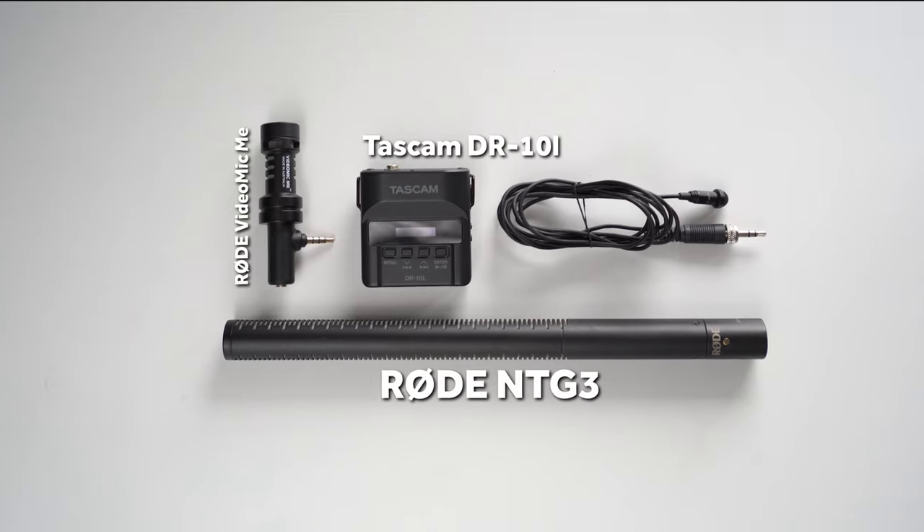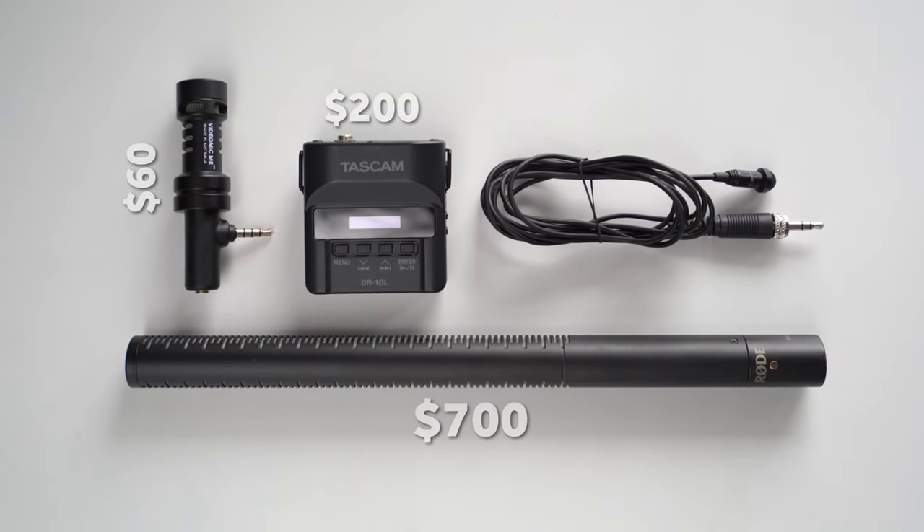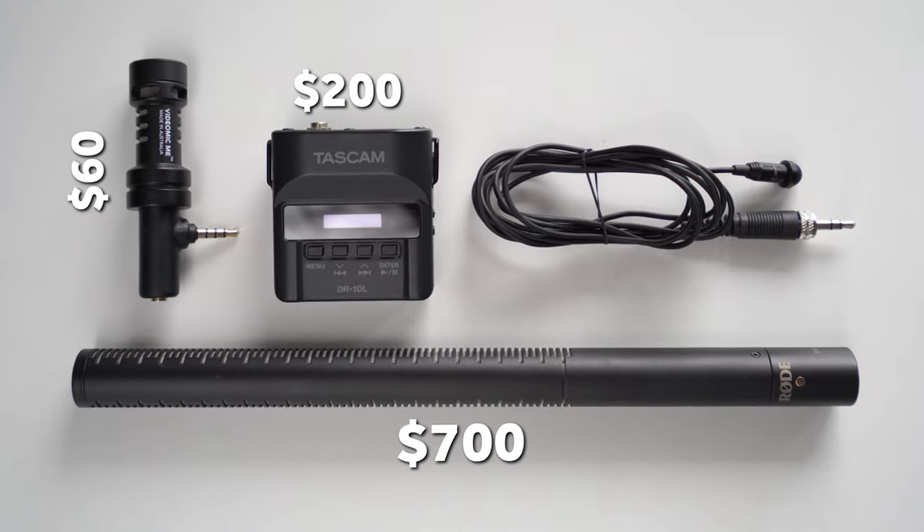Hi guys! Today, as you already guessed, I'll be talking about the microphones that I think are the best combo if you are creating video content similar to what I create — cinematic stories, vlogs, corporate videos, interviews, feature films, any kind of video you may share on YouTube. My subjects for today are two directional microphones: a cheap and a more expensive one from Rode, and apart from them a wired lavalier microphone from Tascam.